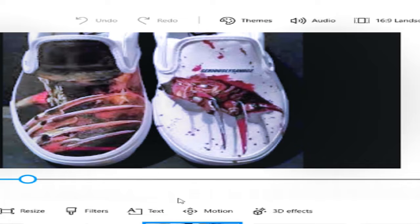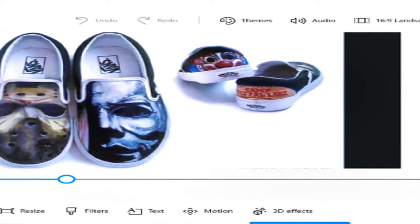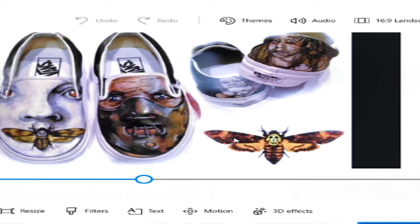These are the slip-on Vans. On the right foot they got Jason's hockey mask, and on the left you got Michael Myers — that's a dope concept. Found this pic on Pinterest. Then we got one more set of Vans inspired by Silence of the Lambs — got the moth and the dude with the mask. Looks like they got some kids ones too. I picked these for the dope artwork.